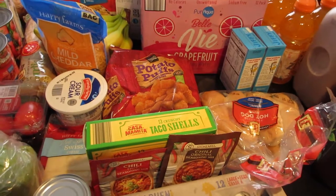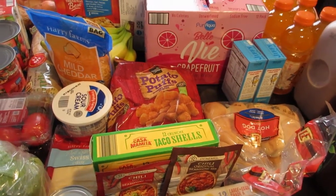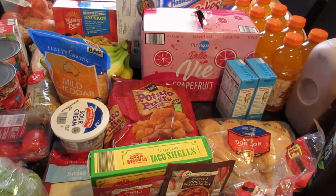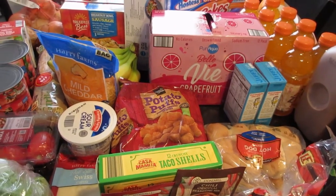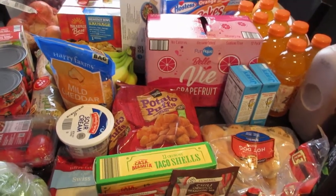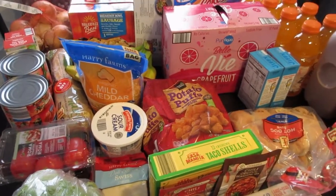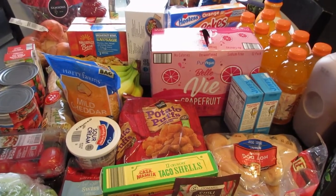Hey friends, it's Jessie here. I am back with a weekly grocery haul — it's been a little while since I filmed one. I went to Walmart and Aldi this week and picked up just a few things. We had a lot of stuff left over from a camping trip that we took over the holiday weekend, so I didn't need a lot. Mostly I wanted to stock up on things for myself for lunches and breakfast throughout the week because it's the first week back at school, so it'll just be me here.